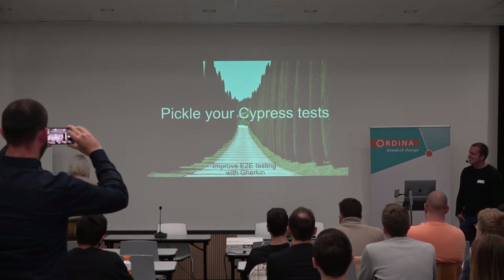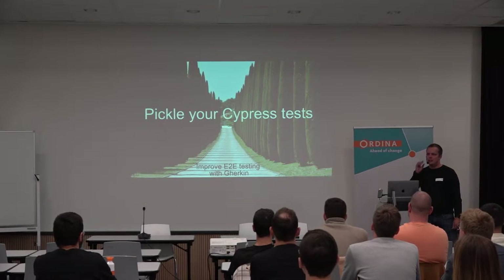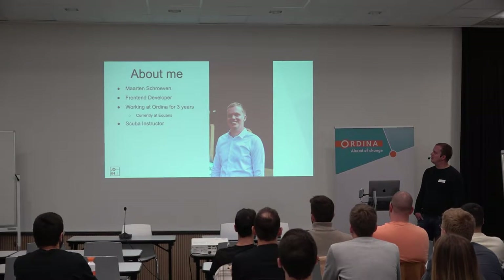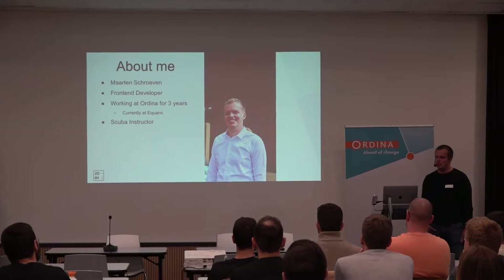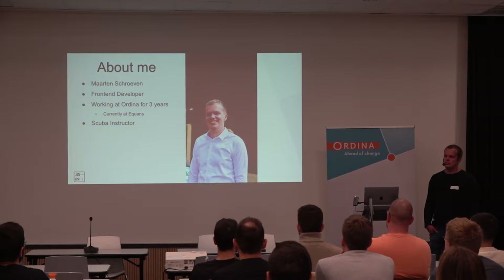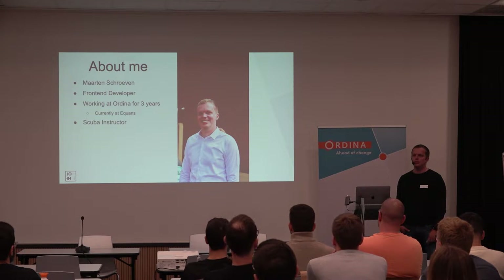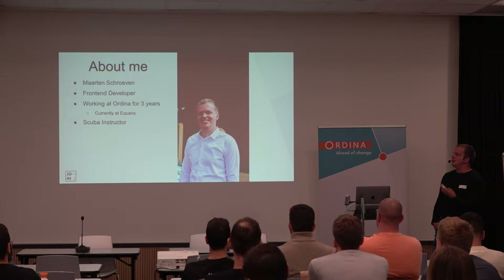Thank you. Like my presentation already suggested, we were going to talk about Cypress and Gherkin specifically. But first, a little bit about me. I'm Maarten, frontend developer at Ordina. I've been working here for a little more than three years. At the moment I'm working at Equance, but I am on loan to NG France, where this idea was conceived.